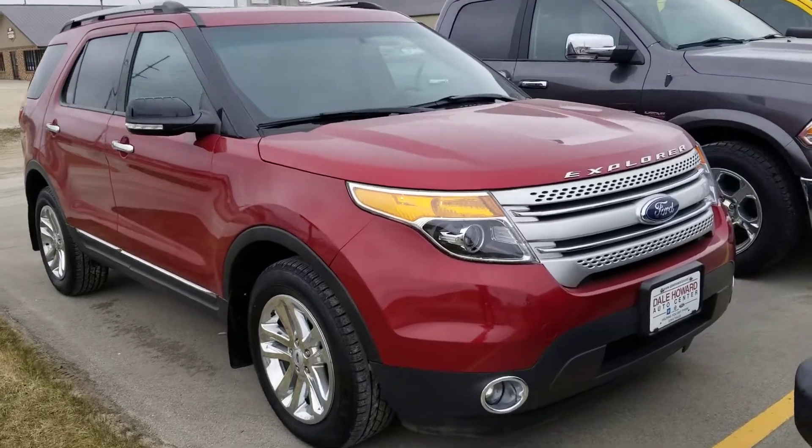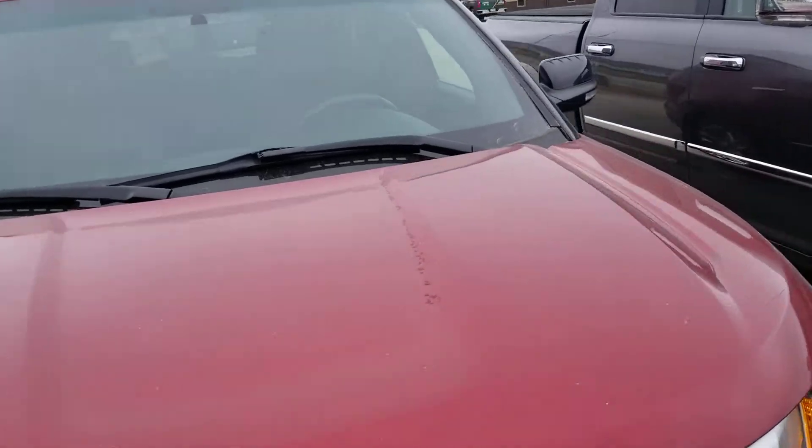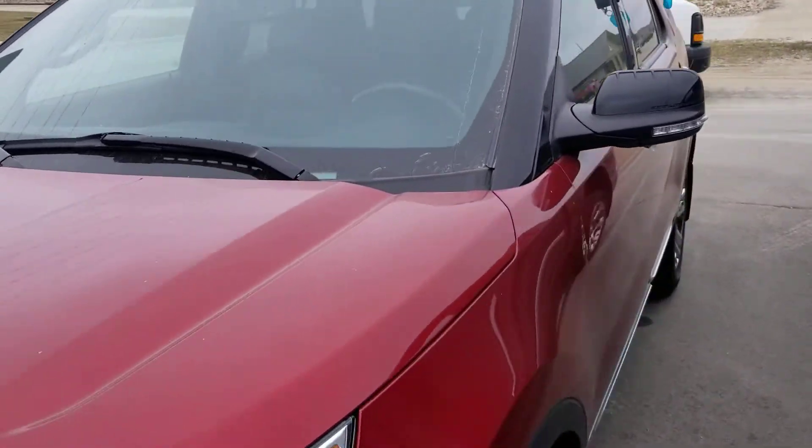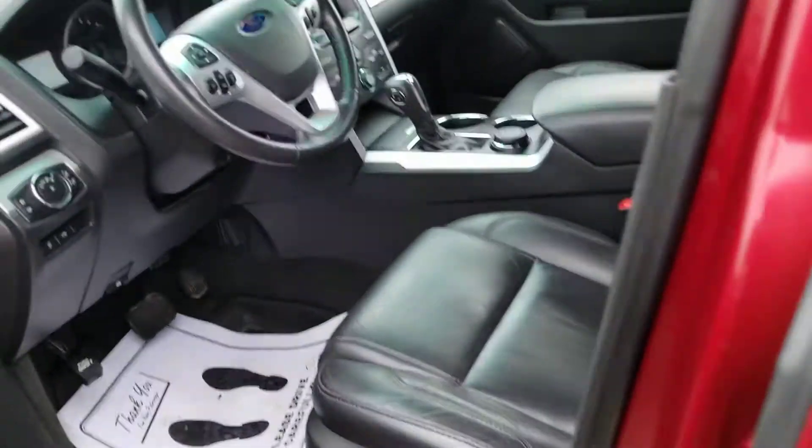Hey there, Promise here at Dale Howard Auto Center, and I have the 2014 Ford Explorer XLT here for you. It is a beautiful ruby red color. We'll take a quick look at the inside here as well.